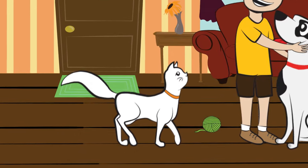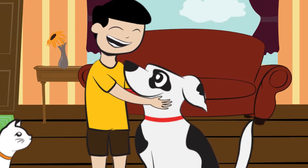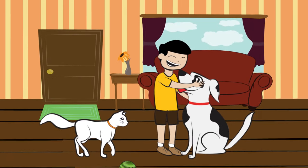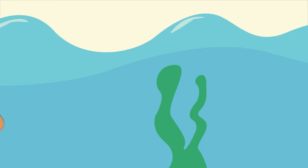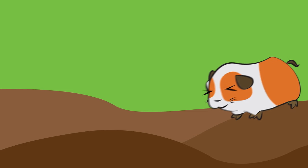Do you have pets inside your home? Maybe a cat or a dog? They're such warm and lovely animals. They love to be fed and cuddled. Other homes have pet birds, while others take care of fishes, turtles, and guinea pigs.